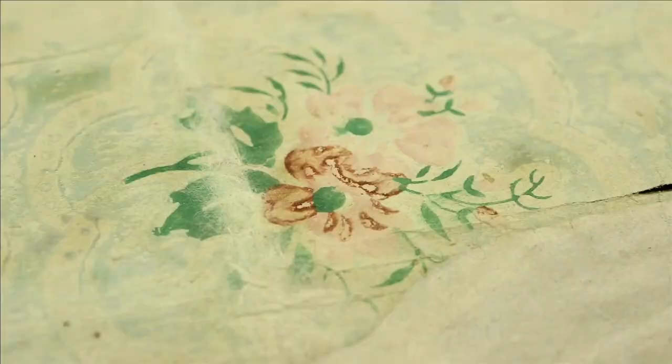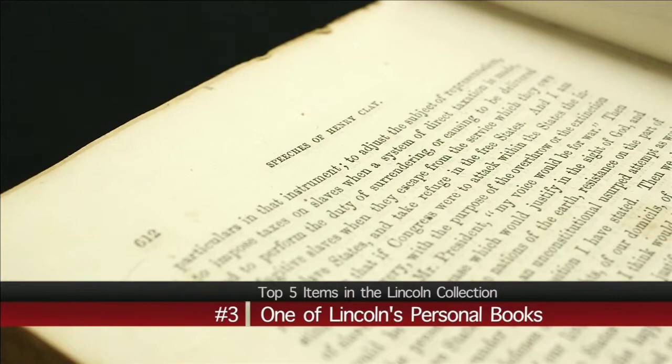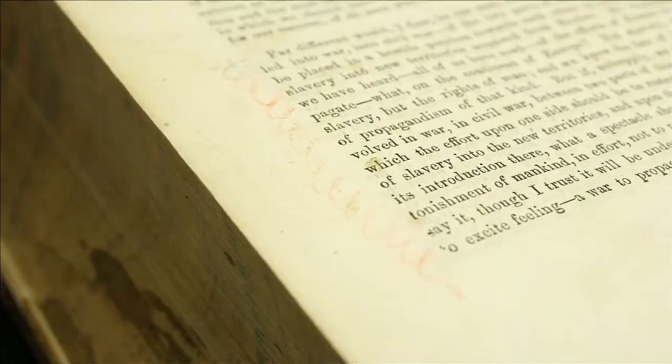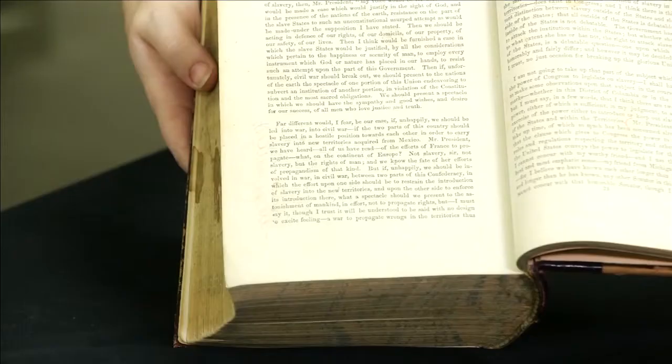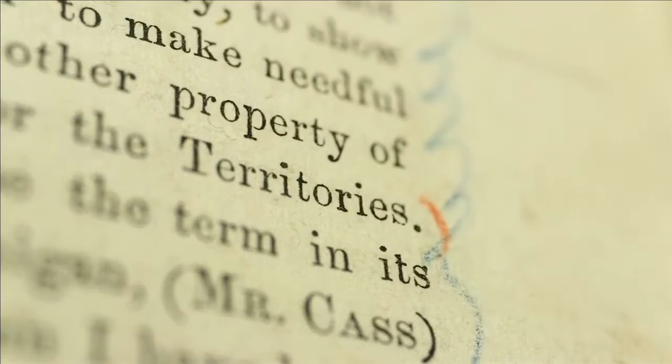Lincoln's personal copy of The Life and Speeches of Henry Clay comes in at number three. His admiration for his political role model is reflected inside. He actually held these pages, touched them, and wrote on them. It's the only place we find writing in the entire two-volume set, which meant that Lincoln was thinking about slavery well before he became president.